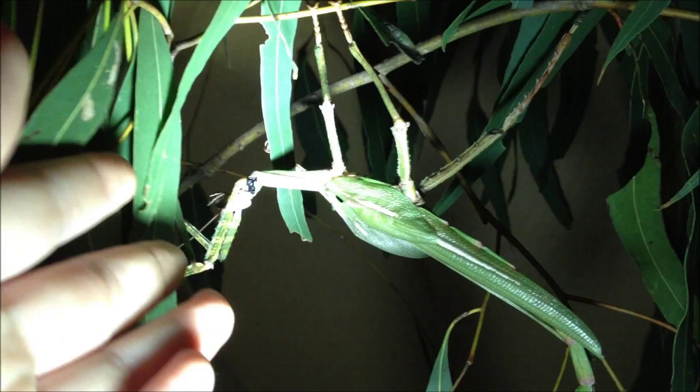Hello and welcome to my video. This is an insect collection update for the 2nd of October 2012.